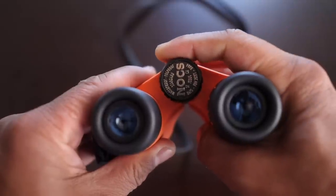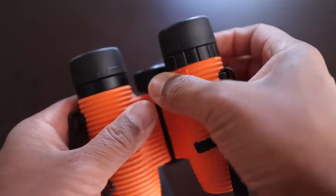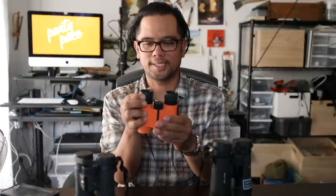None of the moving parts are sloppy. If there is any point of criticism, it's that the right diopter adjustment is a little bit stiff, and sometimes it pushes the eye cups up. If you're new to binoculars: if you don't wear glasses, you want to raise the eye cups; and if you do wear glasses, you want to view with the eye cups down.